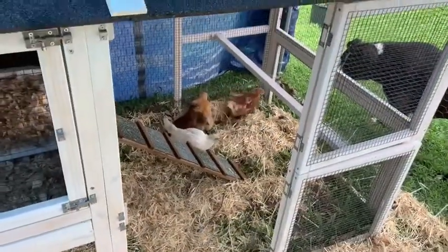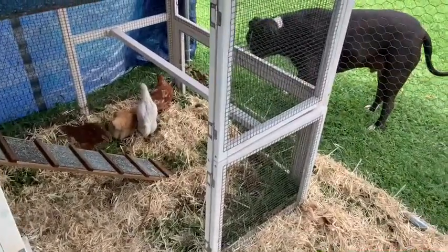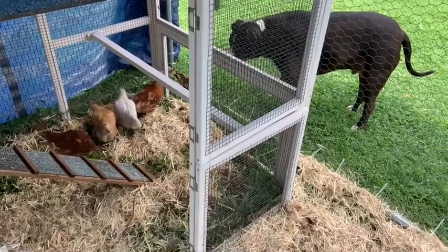They're in the coop, exploring. Mr. Cooper is all protective and worried about them.